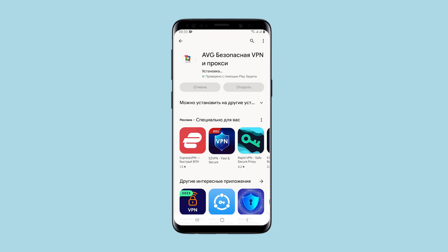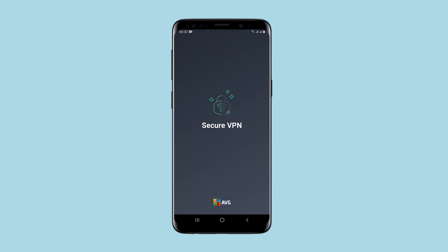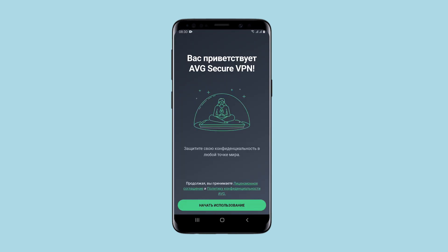I don't recommend AVG Secure VPN, because without a paid subscription it is simply impossible to see what it can do. The cost of the subscription is such that it's easier to buy proven services that, in addition to the free version, give you much more options for a subscription. At least you know what you're paying for, but not here.